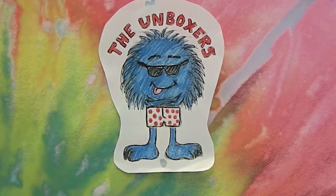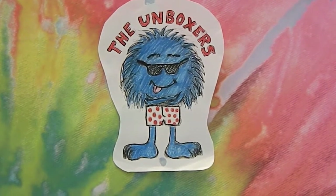Hello and welcome back to the Unboxers. Today we have some more Shopkins Season 3.